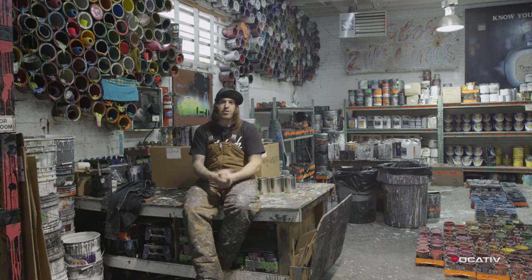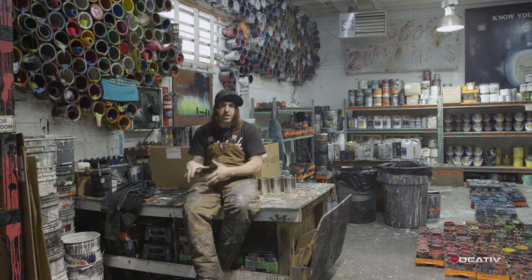Every day I get to paint. Every day I get to work for my really good friend. Every day I get to come work with really good friends at work. This is it, this is awesome. I absolutely will be pushing paint with the brush until I'm dead. There's no doubt about that.